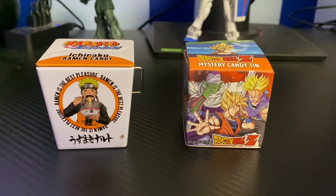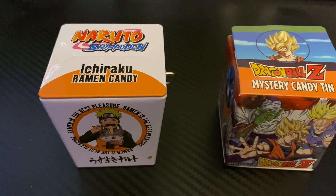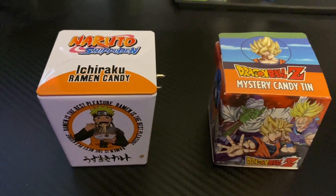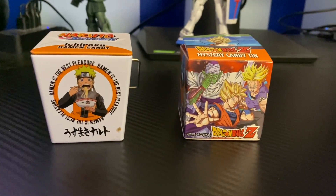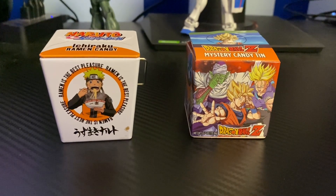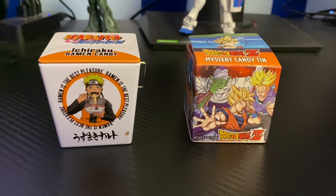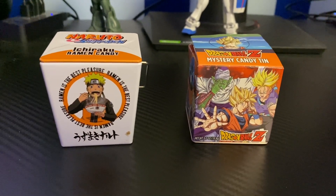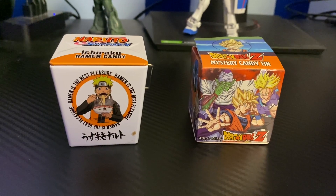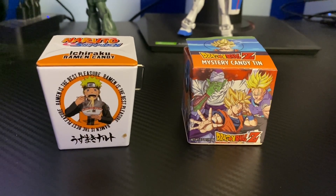Here are the two little things of anime candy. One is this Naruto Ichiraku ramen candy — I'm going to butcher this — and then this Dragon Ball Z mystery tin. My mom got these for me from a really cool store; I think it was actually a Chinese store, but they sold a lot of Japanese stuff. They had these two mystery tins and she bought them for me. The Naruto one looks really cool because it's like ramen noodle candy, and the Dragon Ball Z is similar to those little Mario mystery tins — I think I made a video on one of them. It might be made by the same company, but these look awesome.